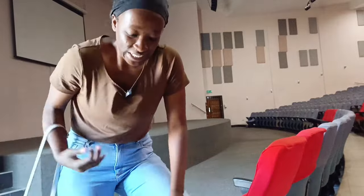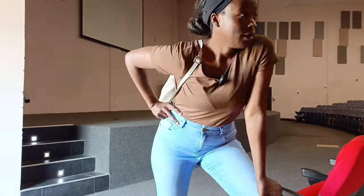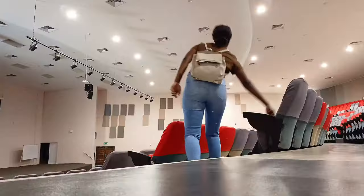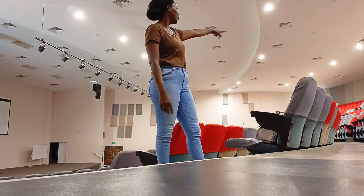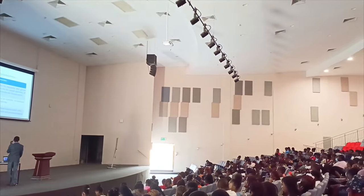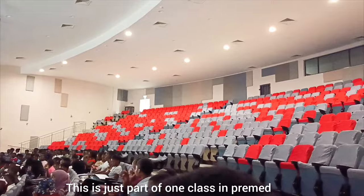This is the auditorium — it's quite big. I attended a biology class in here once; it was a pre-med class. Pre-med is also the same as natural sciences. Because there are so many students, I understand why they use this large space for pre-med. I really love this place — it fits about four pre-med classes worth of students.